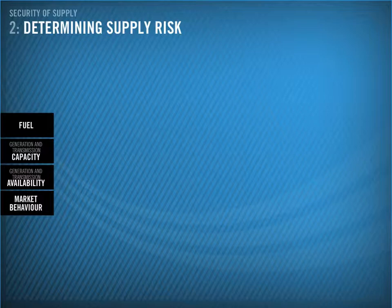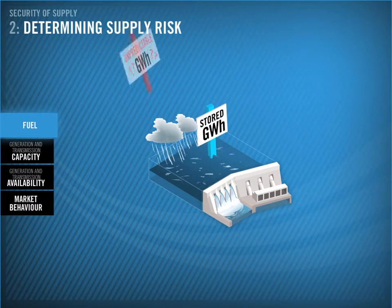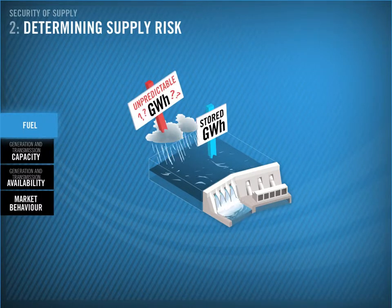The system operator needs to know as much as possible about the fuel situation going forward. You can think of stored hydro as a kind of fuel. Since New Zealand relies so heavily on hydro, the system operator reports on and forecasts hydro storage levels. Remember, the market can't contract for more rain, and we can't predict drought, so there is always some degree of unpredictability around this.